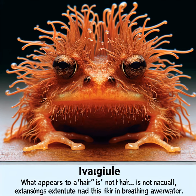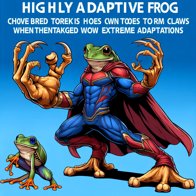Finally, meet the hairy frog, whose hair isn't hair at all, but skin extensions that help it breathe underwater. And when threatened, this frog breaks its own toes to form claws, just like a certain superhero. Talk about extreme adaptations.